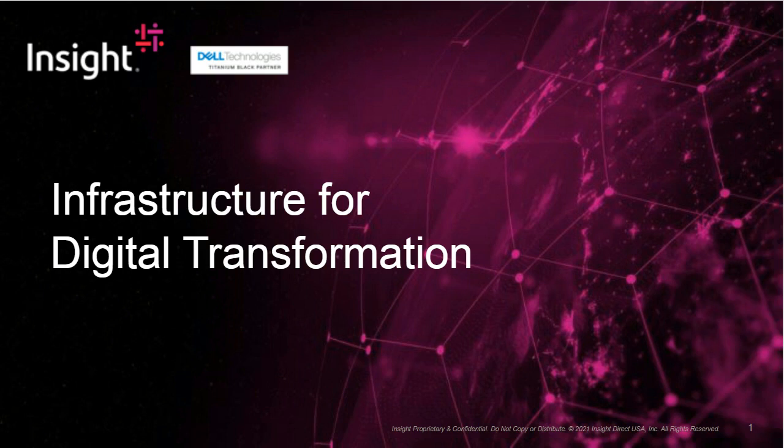Everyone's talking about digital transformation, the innovative use of data to enable new ways of doing business. But digital transformation doesn't happen by accident. It requires concrete action like leveraging public cloud services, modernizing your data center, implementing DevOps, and putting artificial intelligence to work. In short, digital transformation calls for rethinking IT infrastructure.